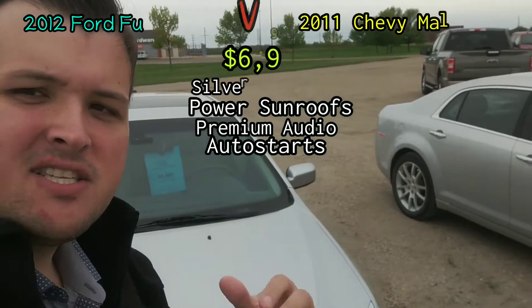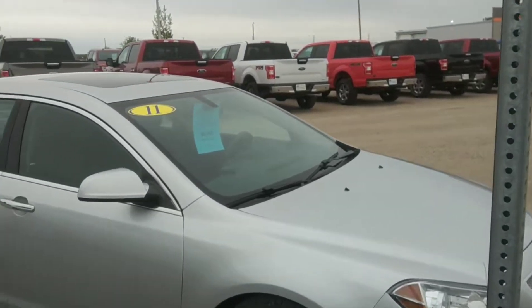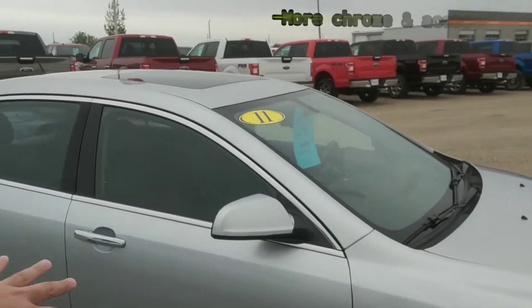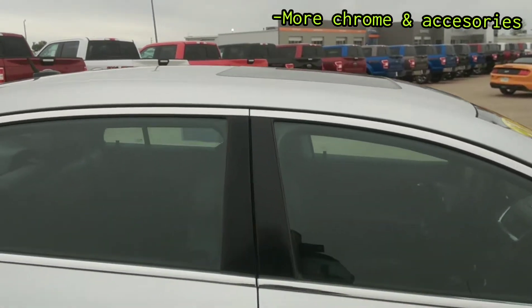As far as looks go, they look very close. They both have about the same style wheels, and both of them have really good tires on them. Your Chevy Malibu is going to have a bit more chrome and maybe look a little more luxurious with the chrome accents, chrome handles, and this little chrome line on the side.